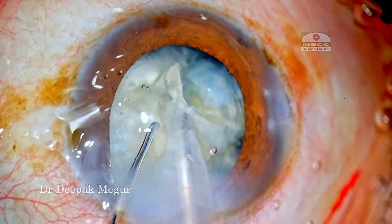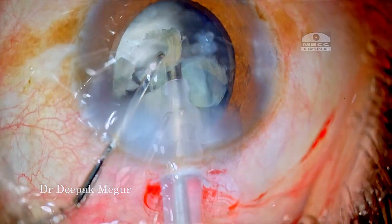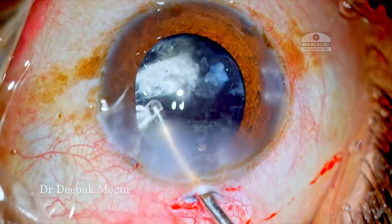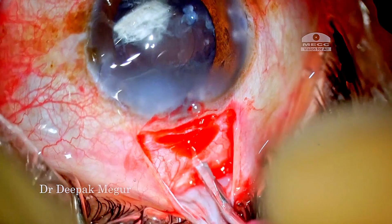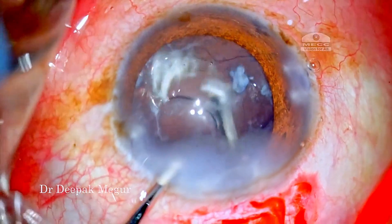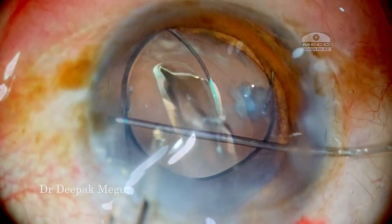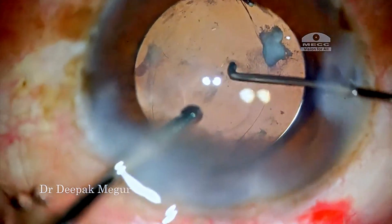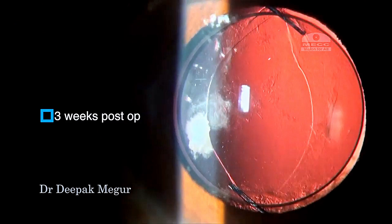The nucleus is emulsified and once the cataract is removed, I need to deal with the vitreous still because it continues to prolapse through the zonular weakness area. So in this case I am going through the pars plana approach to deal with the vitreous. Once it is done, a multi-piece lens is placed into the sulcus with the IOL trap technique wherein the optic of the lens is captured in the rhexis margin. Again, the patient had an excellent visual outcome.